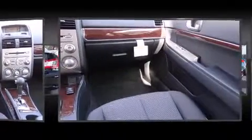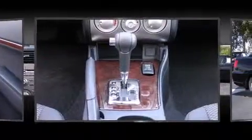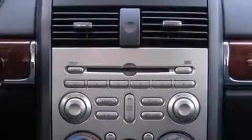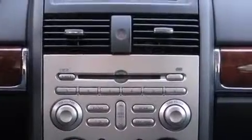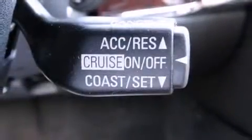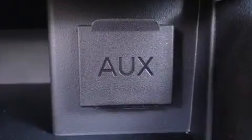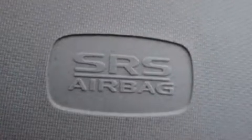Mitsubishi ensures the safety and security of its passengers with equipment such as dual front-impact airbags with occupant-sensing airbag, front-side impact airbags, traction control, a panic alarm, and four-wheel disc brakes with ABS. Various mechanical systems are monitored by electronic stability control, keeping you on your intended path.